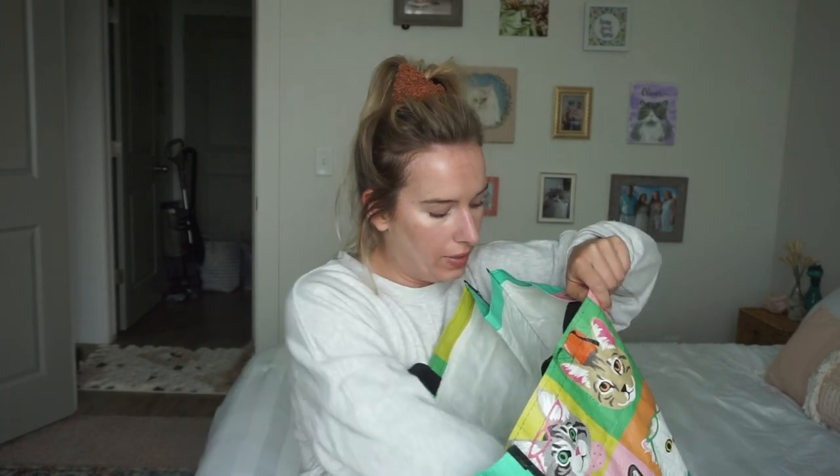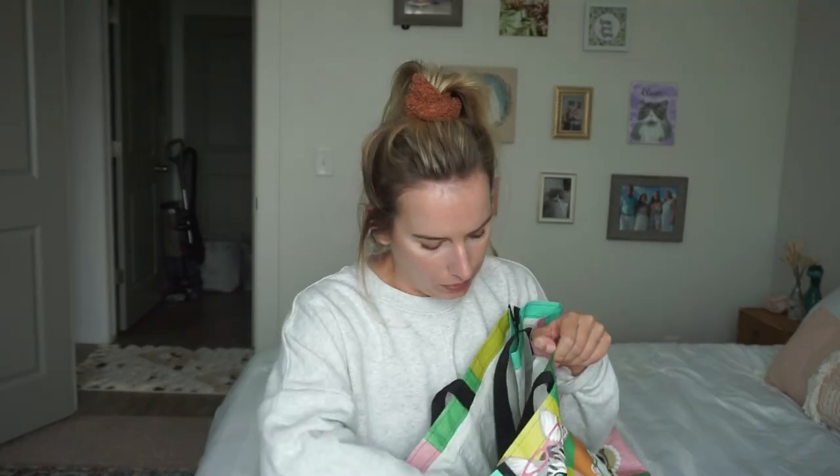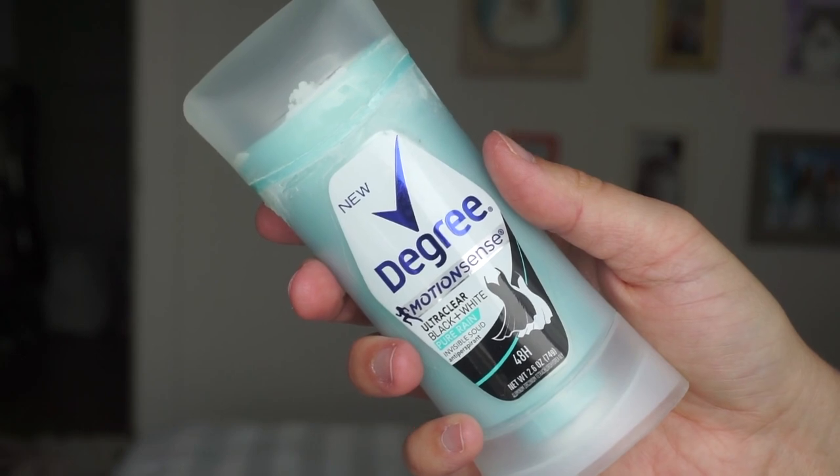Now for empties. I went through the L'Oreal Extraordinary Clay Conditioner — I also finished the shampoo but already tossed it. I finished an Ion Clarifying Shampoo, which I love in summertime because the pool leaves chlorine build-up in my hair, and Ion strips it out. I got it at Sally's — the lady there recommended it for build-up removal. I also finished a Degree Motion Sense Ultra Clear Black and White deodorant in Pure Rain. Fair warning — it does get on sports bras despite saying 'ultra clear,' but it's still my favorite deodorant.